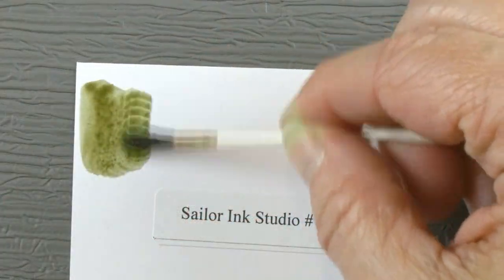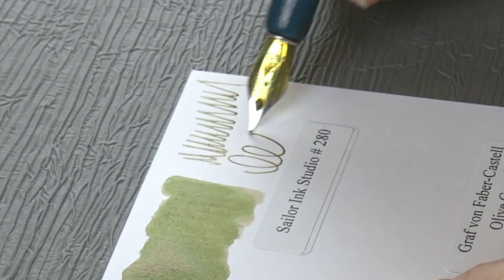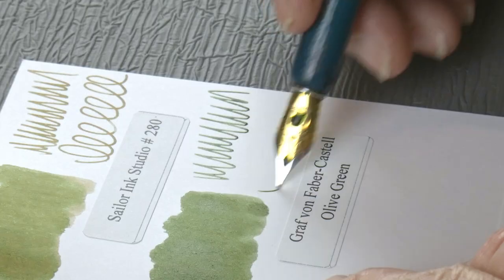This is a really interesting greenish brownish color. It definitely goes on a little greener and kind of dries down to a little browner. The Graf von Faber-Castell Olive Green — this is definitely more green, but not your classic green.